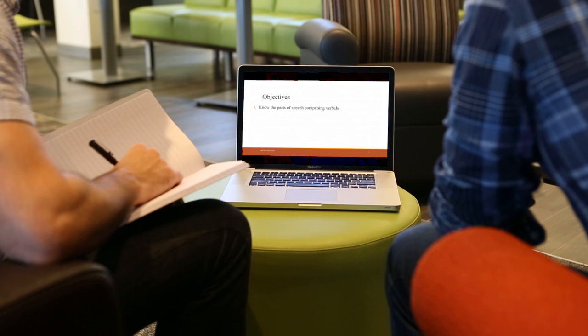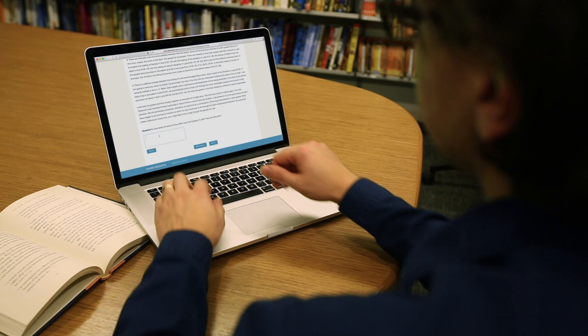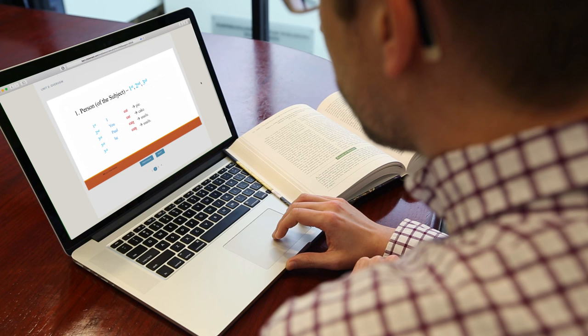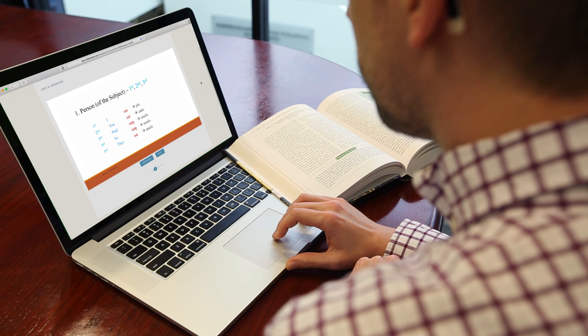When we study the Scriptures, we begin to take ownership of what we read there. We're not just having somebody tell us what it means, but we're growing in our independence, and therefore we're growing in the depth of our knowledge of the Scriptures and of the God who is responsible for them.